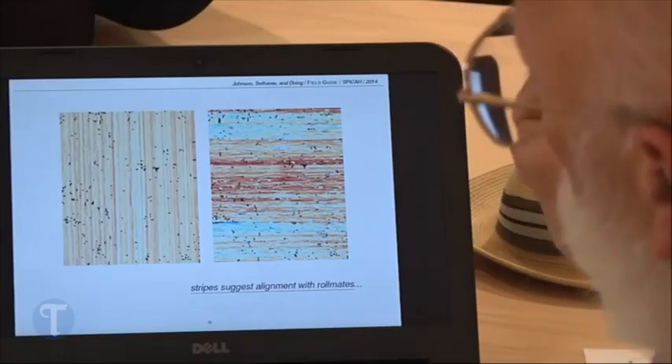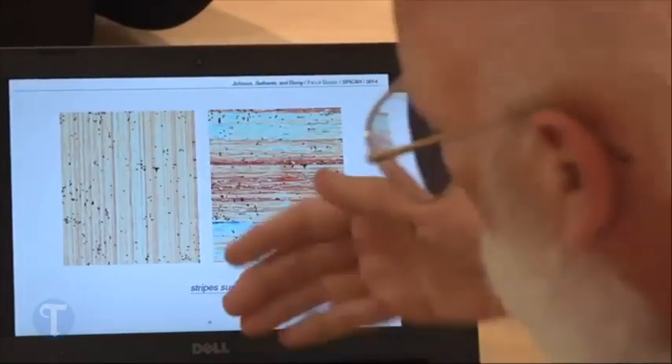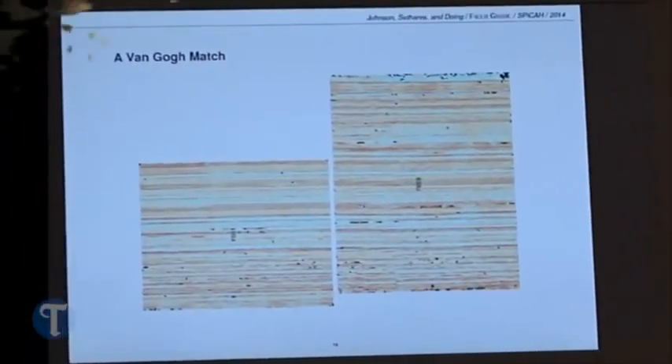We're not trying to displace the art historian, we're trying to extend their reach. Johnson creates computer weave maps of the canvases to help tie paintings together. So imagine that we cut it in half — this was painting one and this was painting two — then we can go and put them back together and find the ones that were on the same roll like that.